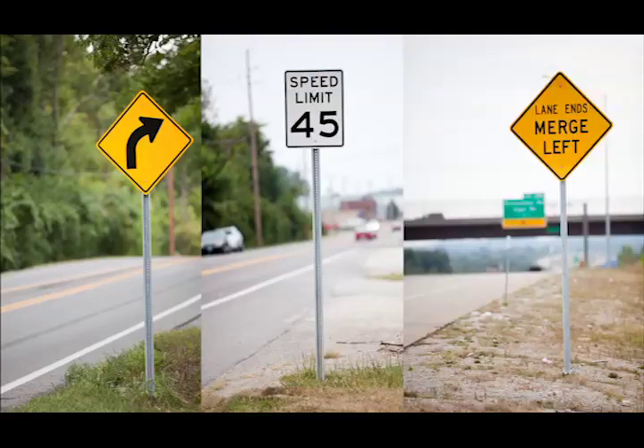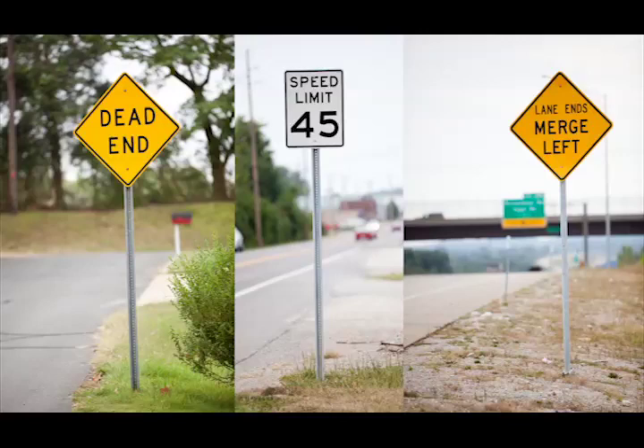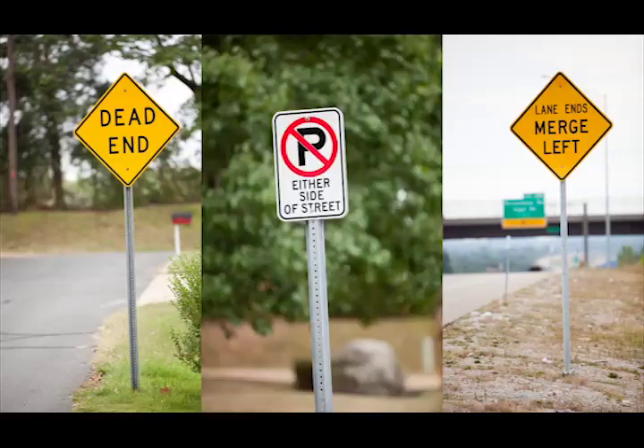Sixty-three thousandths of an inch, eighty thousandths of an inch, one hundred thousandths of an inch, and a hundred twenty-five thousandths of an inch. There are also two standard alloys used, 3105 and 5052.